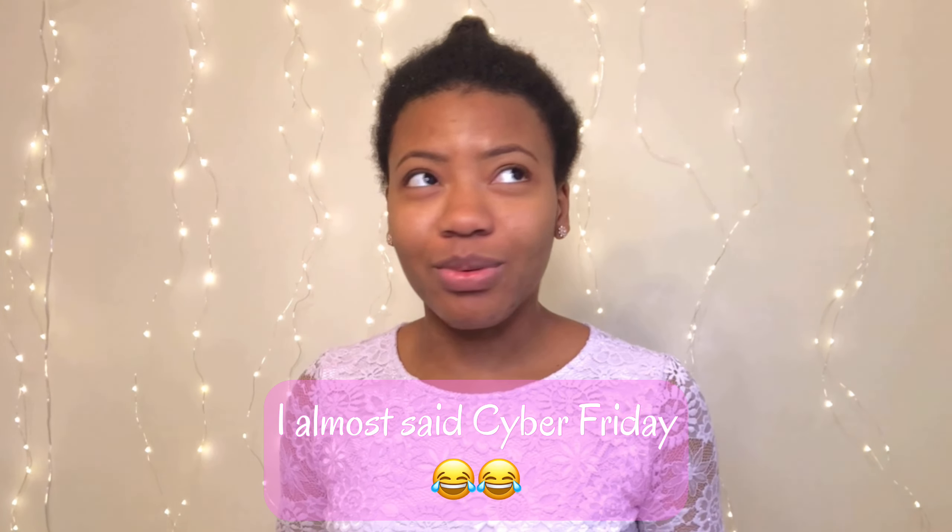I got this wig on Amazon — it was a Cyber Monday deal. I wasn't originally planning on it, although I already wanted a pink wig. I have one that I like but it's a long one, and this is short, which is different. I've never actually bought a wig that looks like this.